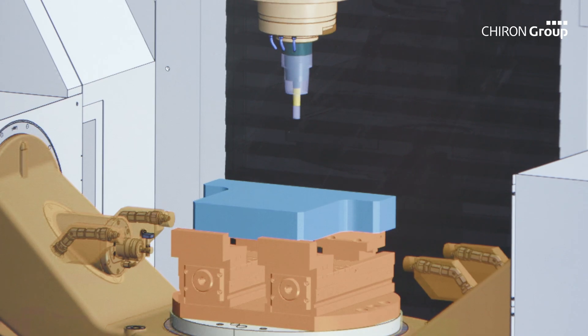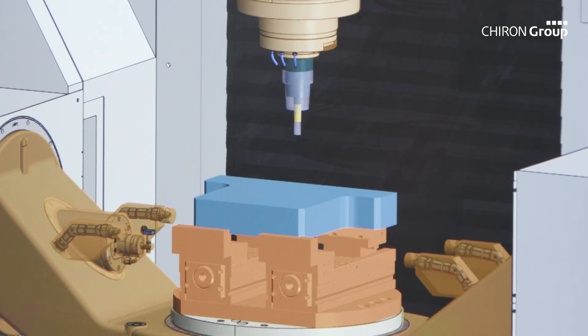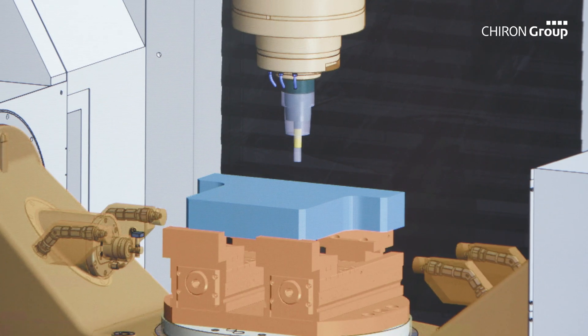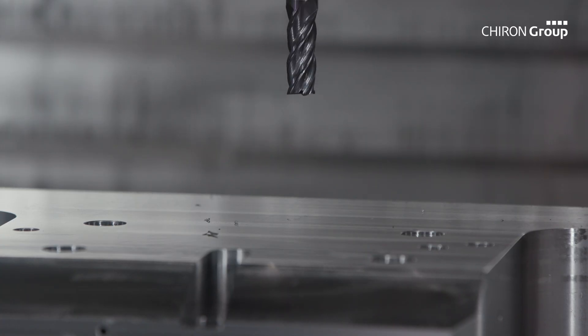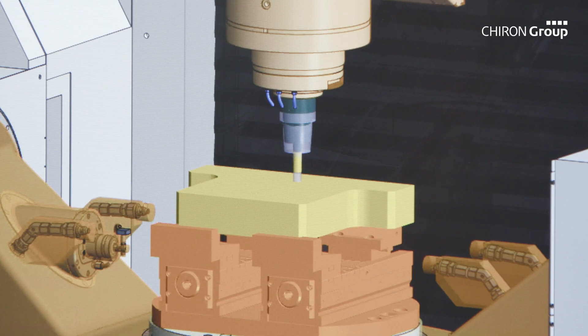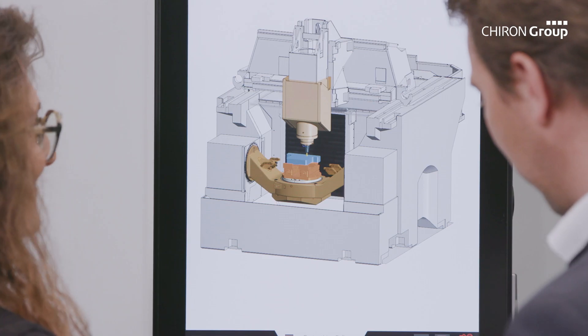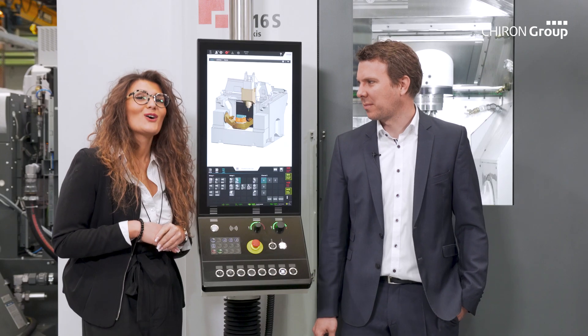You see the shadow? During the machining process, the digital twin moves ahead of the real machine with the 800 milliseconds mentioned above. The digital twin crashes first. The real machine is then stopped immediately and in a controlled manner, thus protected from a collision.